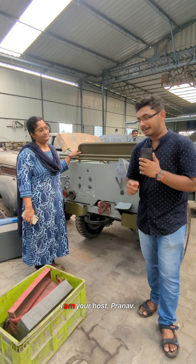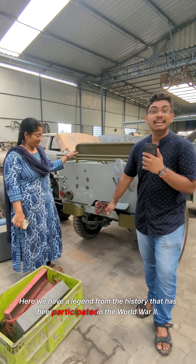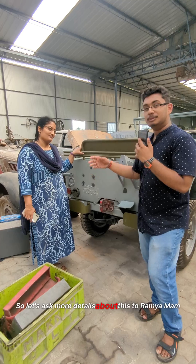Namaste and welcome to Vehicle Mania. I'm your host Pranam. Here we have a legend from history that has participated in World War II. This is actually the Ford's Jeep. Let's ask more details about this to Ramya ma'am.